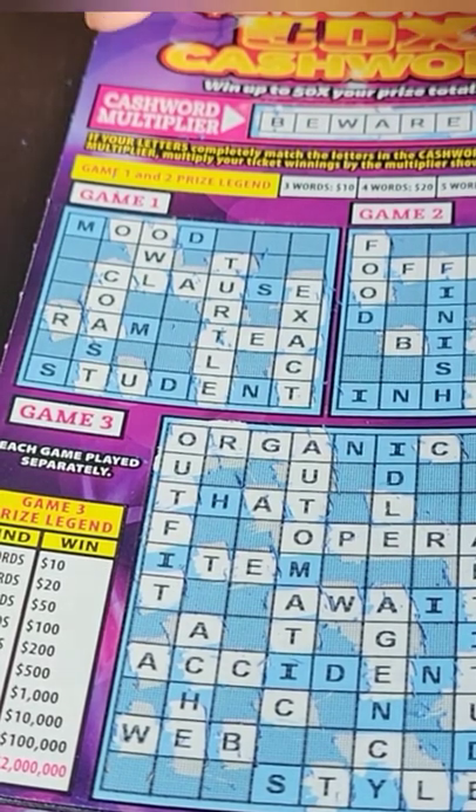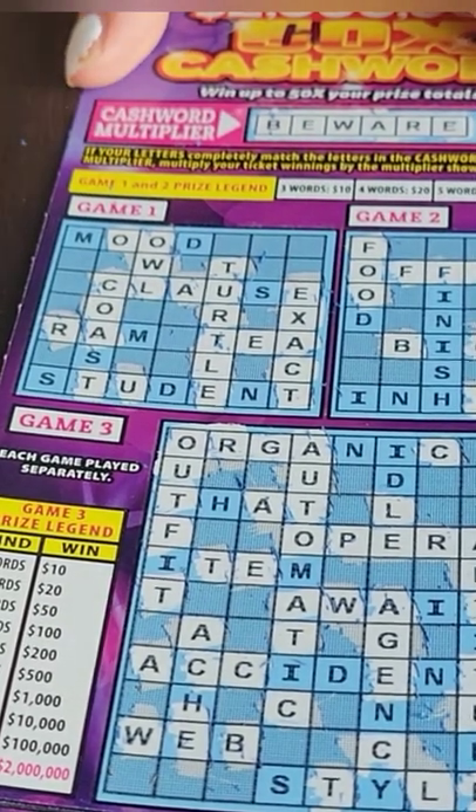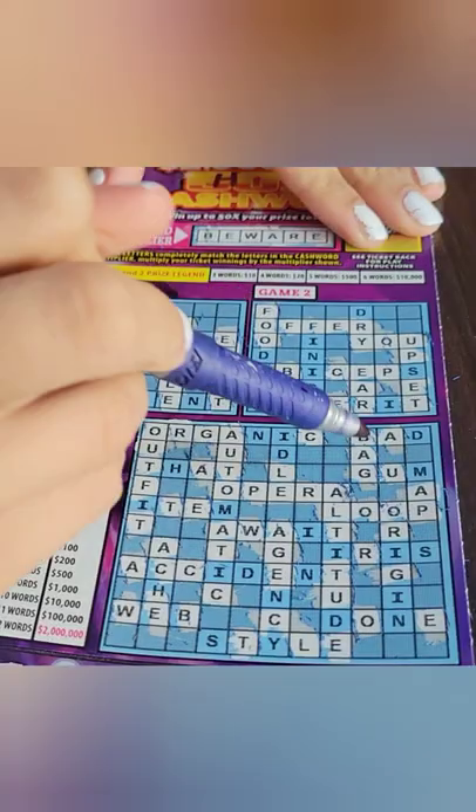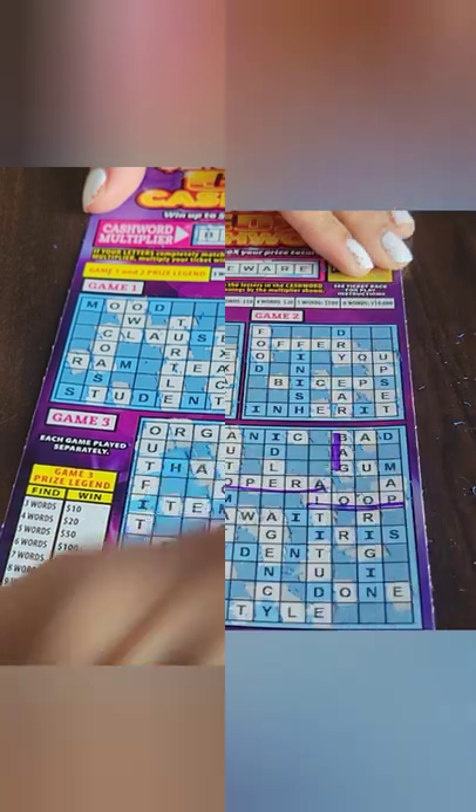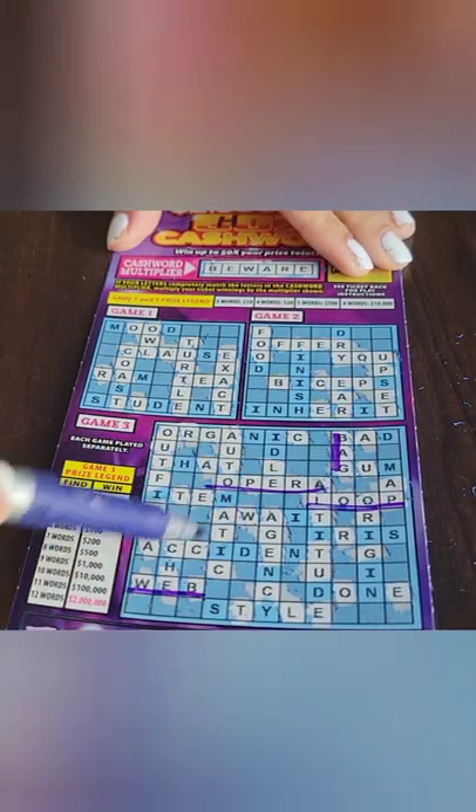So this is an awesome win. Let's go through what words we have. I'm going to start with the big box here. So we have 'bag', one word. And then we have 'loo' here. That's a $20 win just for that box.